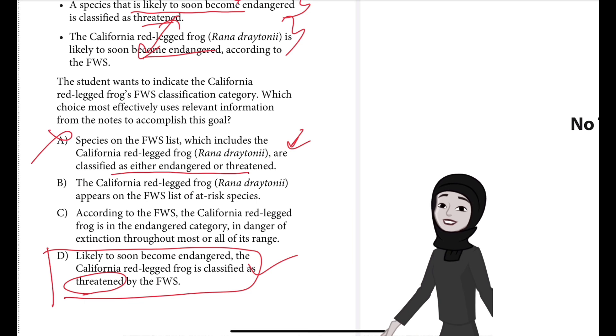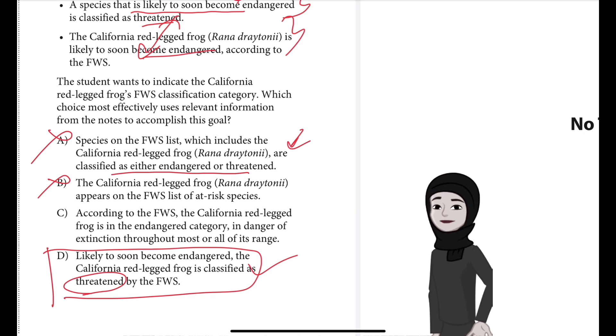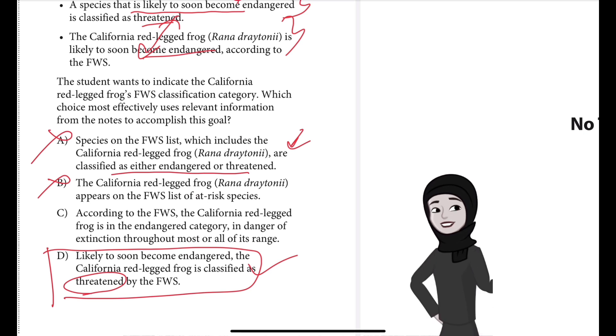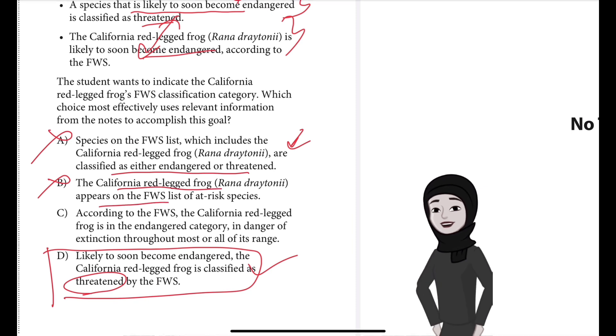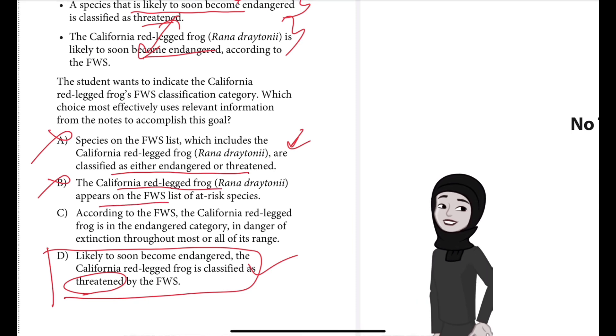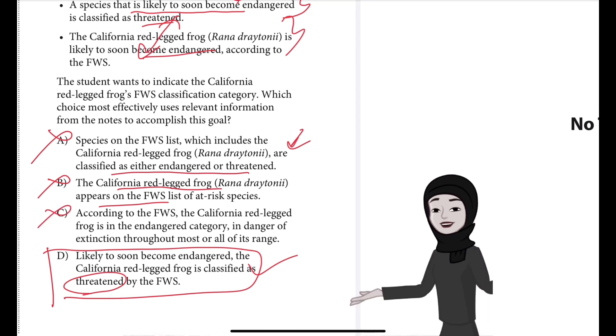Choice B is incorrect because while the sentence does note that the California red-legged frog is among the species classified by the FWS, it doesn't indicate what classification category the California red-legged frog occupies. It just says the frog appears on the FWS list of at-risk species, but no specific category is mentioned.